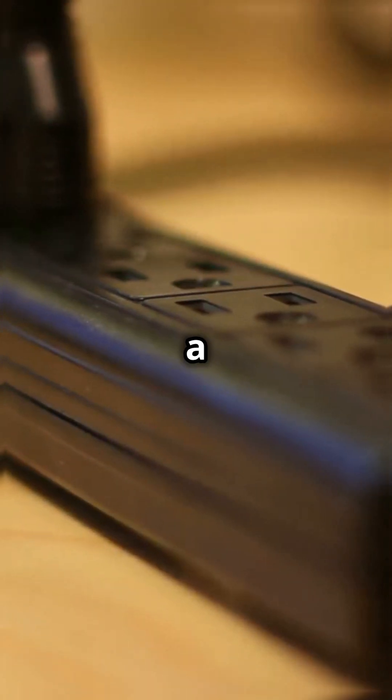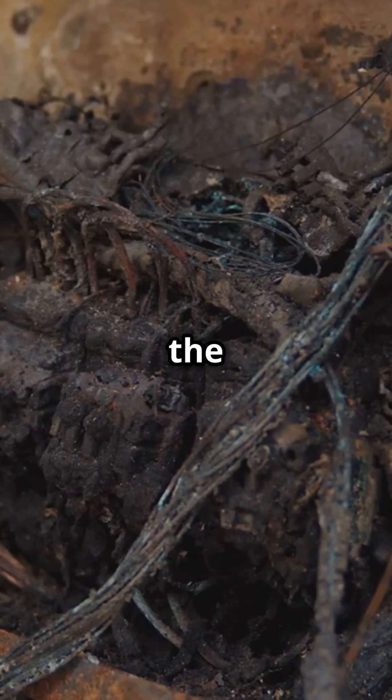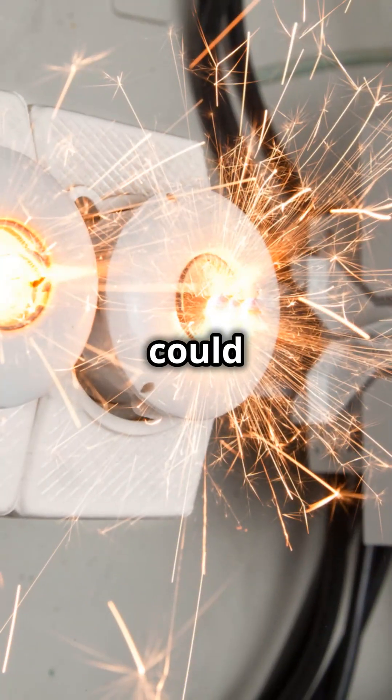Sparks may not always be a big deal, but they can damage your appliances and increase the risk of fire. If your outlet sparks, don't ignore it — it could be a sign of a bigger problem.